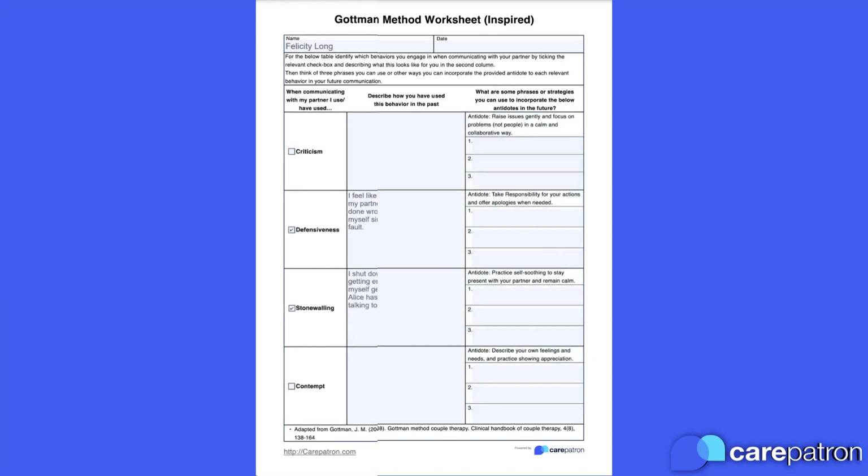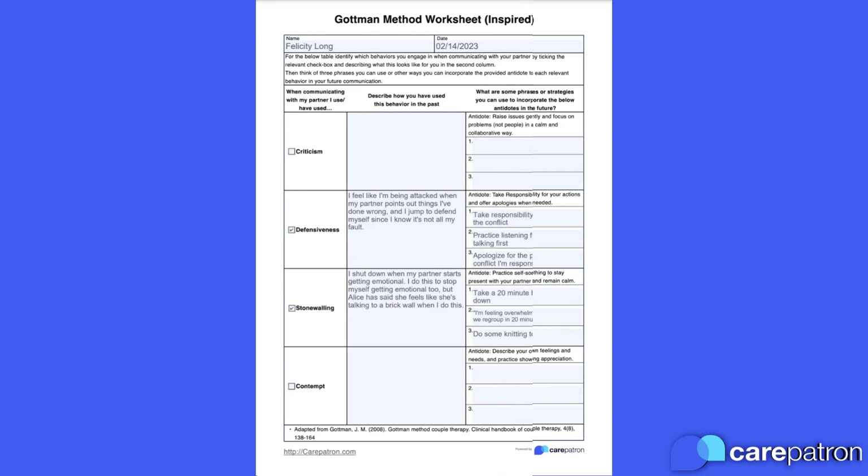The four relationship horsemen can be a tricky concept the first time your clients hear it, so we've created a sample worksheet with examples of the sorts of things your client may wish to put in each section. Just pause the video to read in more detail.